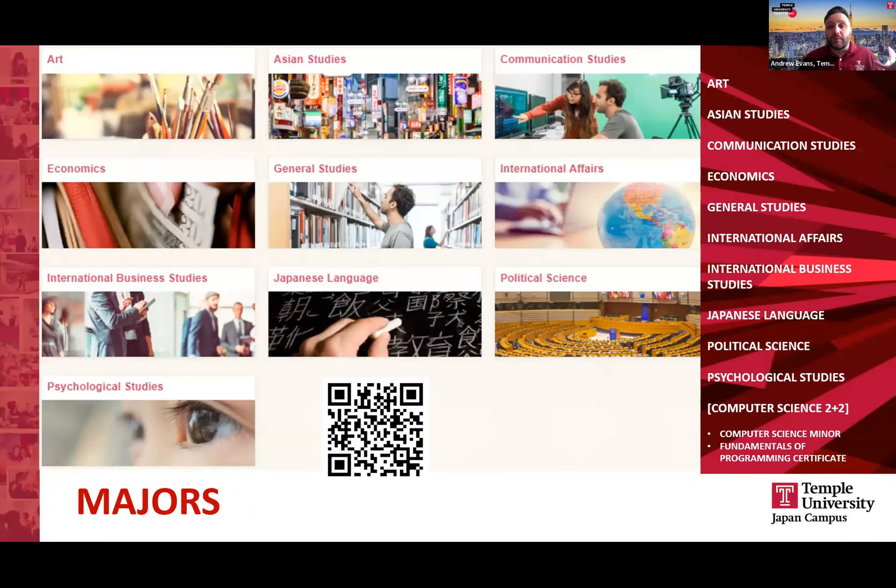Being a small school, we put our focus into 10 undergraduate majors — mainly liberal arts-based, with majors like International Business Studies, International Affairs, Communication Studies, Art, and of course Japanese being some of the more popular majors. You can double major or major and minor. A very popular combination would be something like an International Business Studies major with a minor in Japanese.